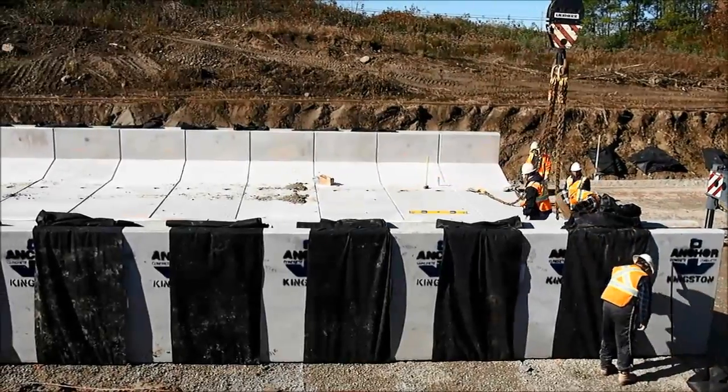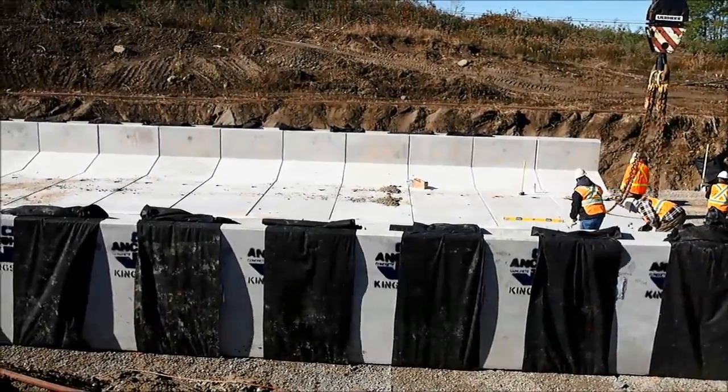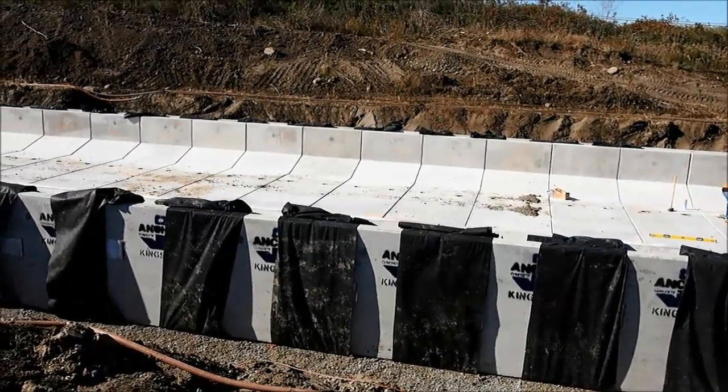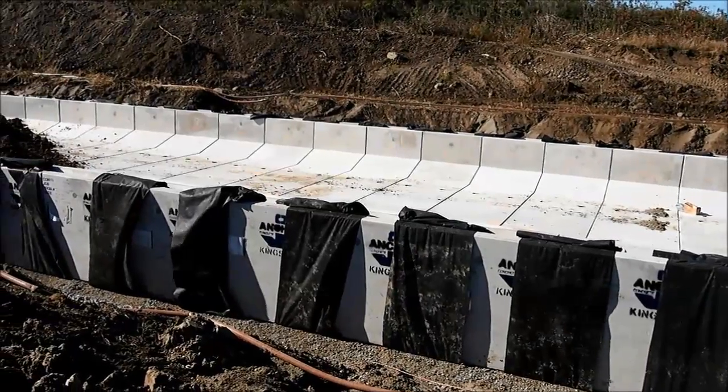Once this project is complete, the culvert will be 76.6 meters long, making it one of the largest precast installations of culvert in the province of Ontario.